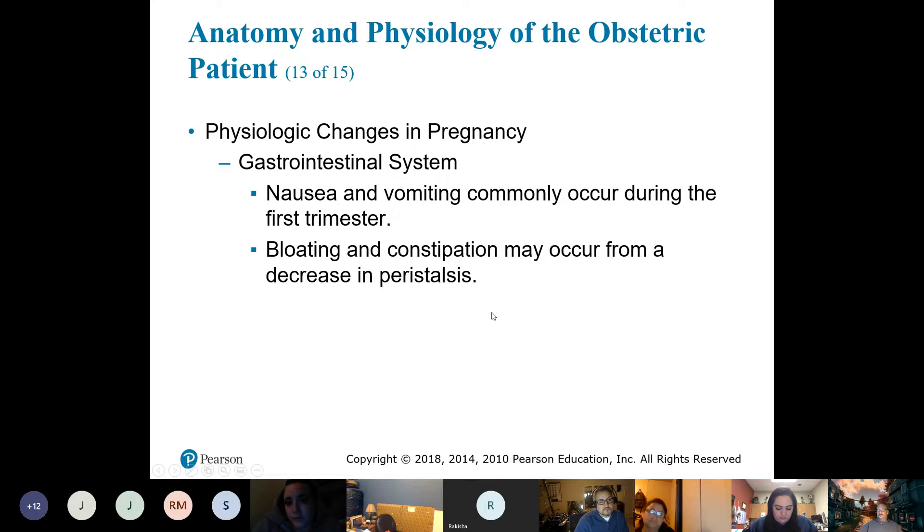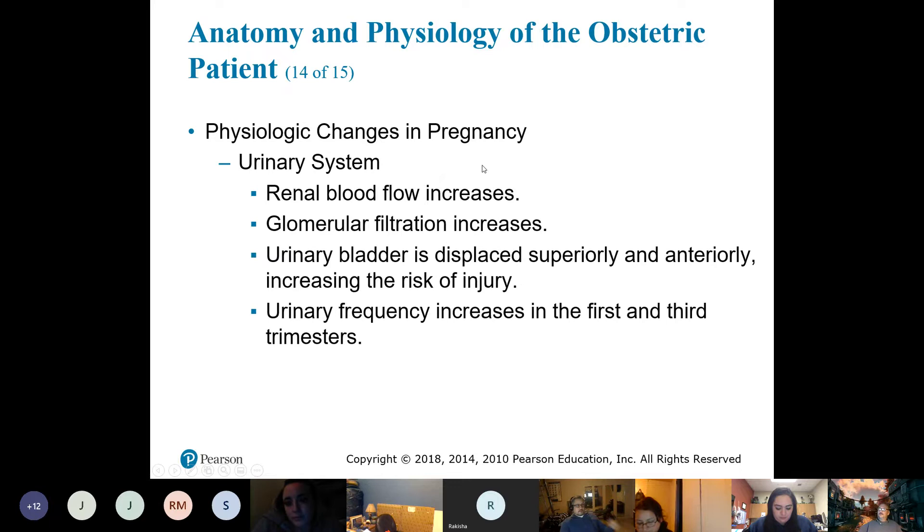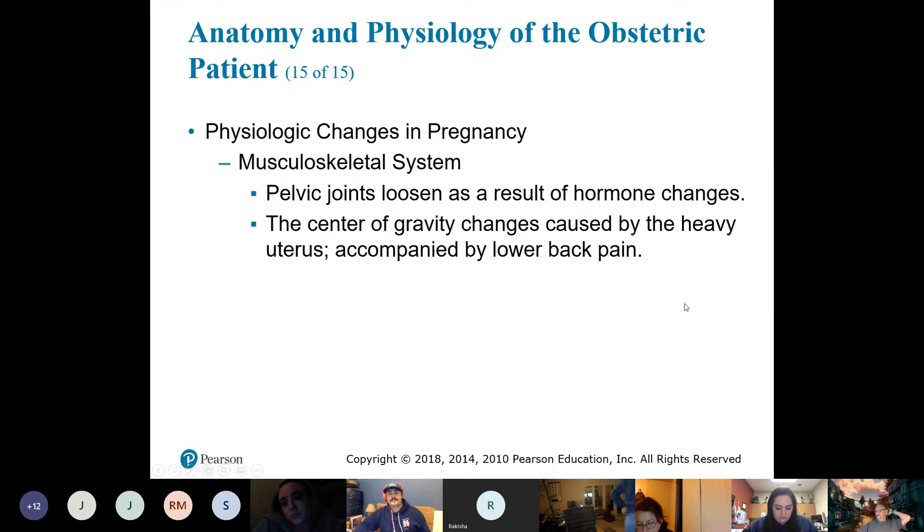Gastrointestinal changes include heartburn, bloating, and constipation. Glomerular filtration increases — more urine is produced — but because the bladder is smaller, they urinate much more frequently. With musculoskeletal changes, the added weight shifts their center of gravity, creating a higher risk of falling and a lot more back pain.